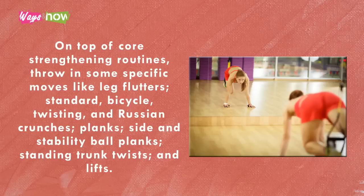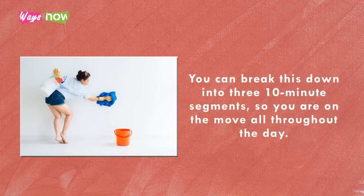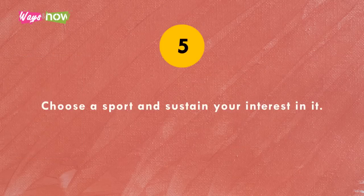Tip four: do an extra chore for about 30 minutes a day. You can break this down into three 10-minute segments so you are on the move throughout the day. The key is to keep moving regularly so the small calories you burn add up without making you exhausted.